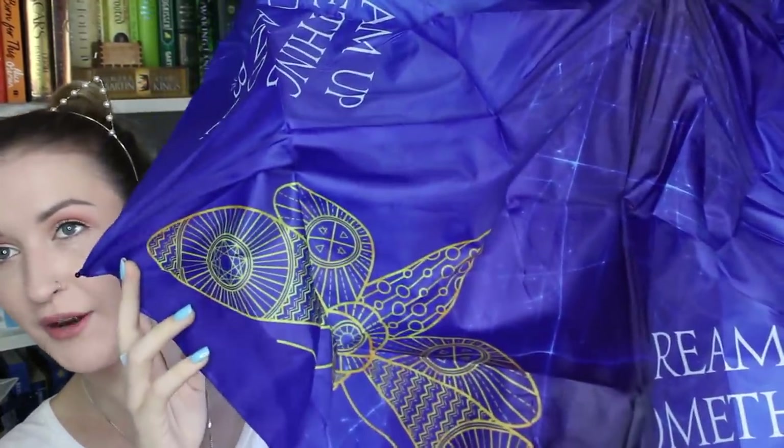We have an umbrella! I kind of go through umbrellas quickly because I manage to lose them, so I can always use another one. The color scheme makes me think it might be for Strange the Dreamer. It says 'Dream up something wild and improbable' and it also has the moth on it as well. I love all things Strange the Dreamer — this just makes me so happy. I'll have to be extra careful not to lose this one.